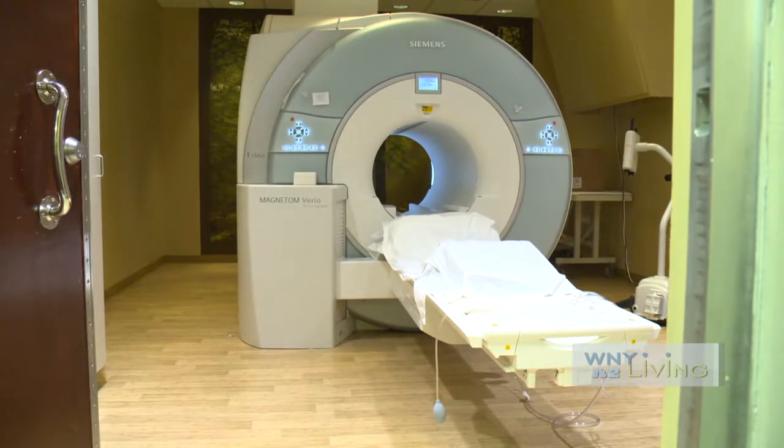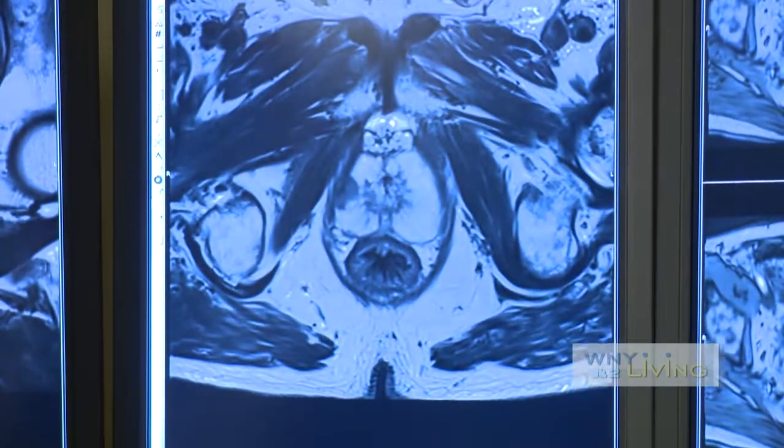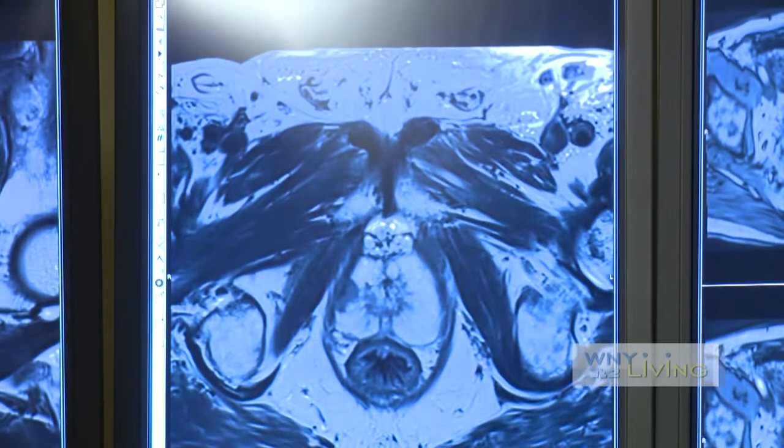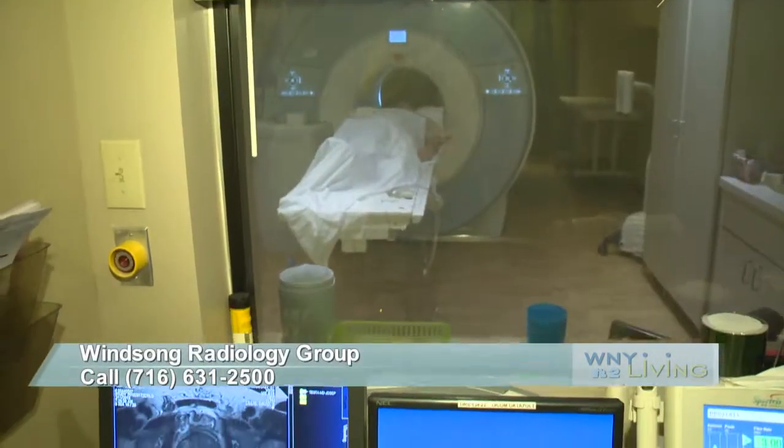The beauty of MRI is it provides us the opportunity to do a targeted biopsy of the abnormality, as opposed to ultrasound where it's a random blind biopsy. The MRI is great for screening patients with an abnormal PSA, and it's also great for patients who've had previous benign ultrasound-guided biopsies.